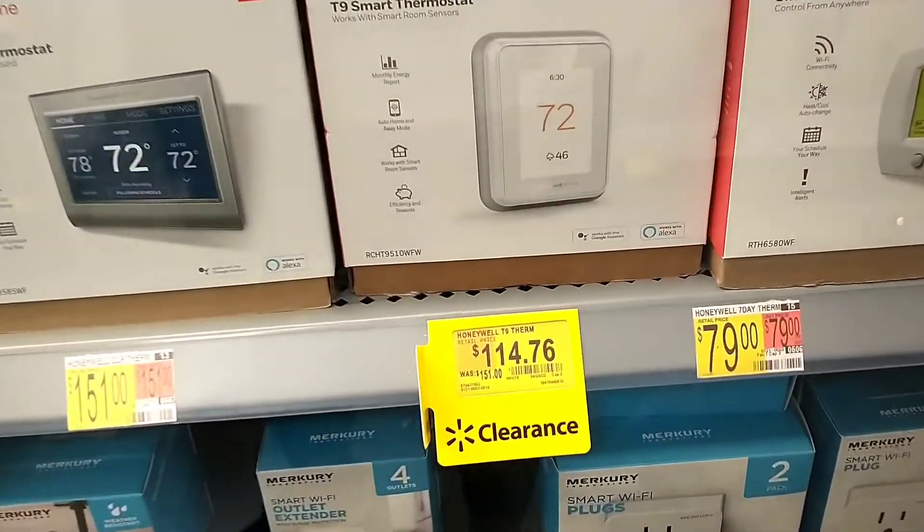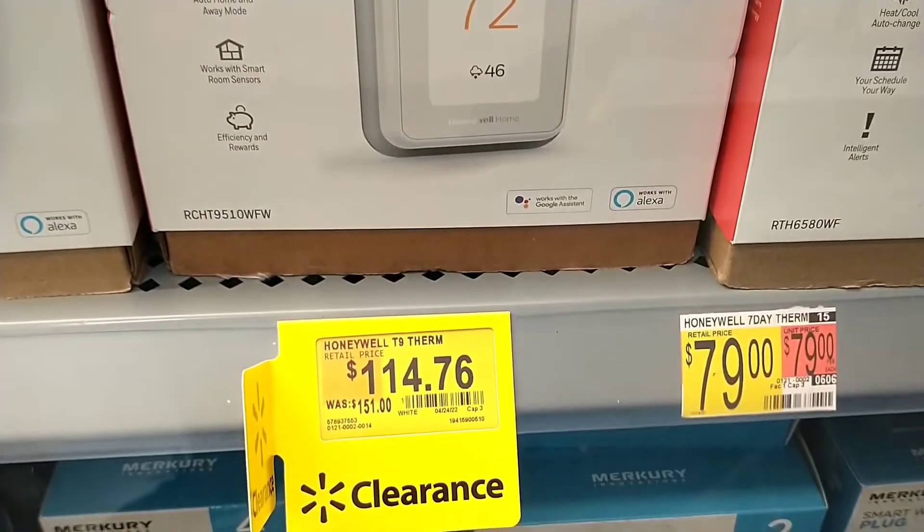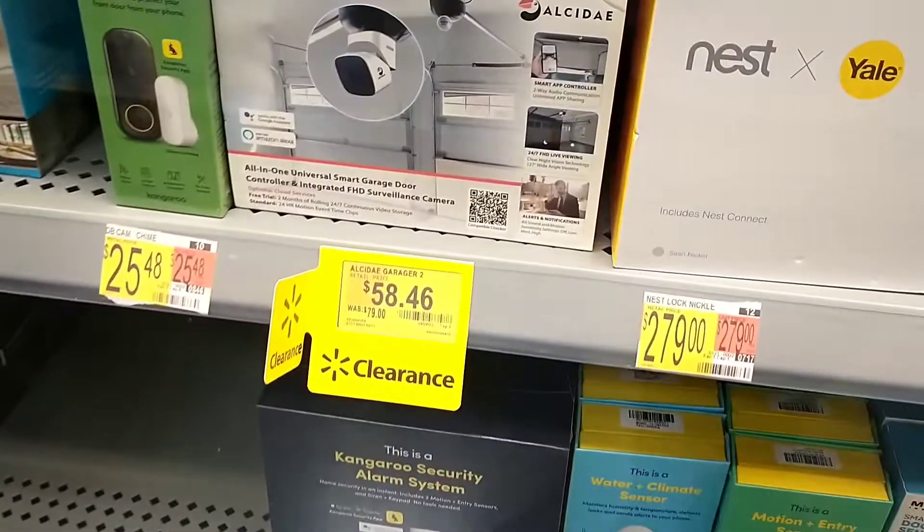And then in the cabinet here, from $151 down to $114, we've got the Honeywell Home Smart Thermostat. Definitely be checking your electronics departments because there are so many items on clearance.